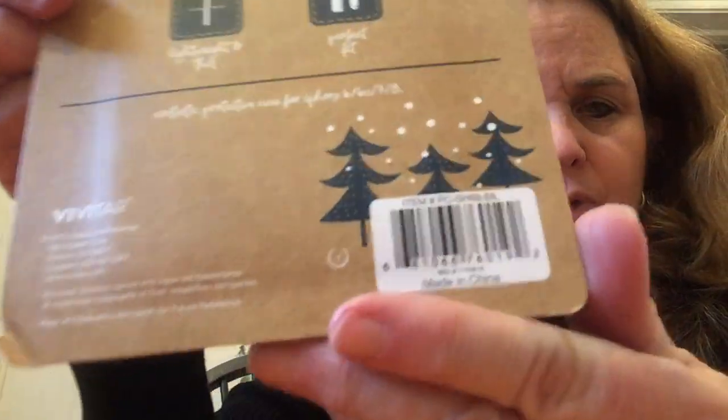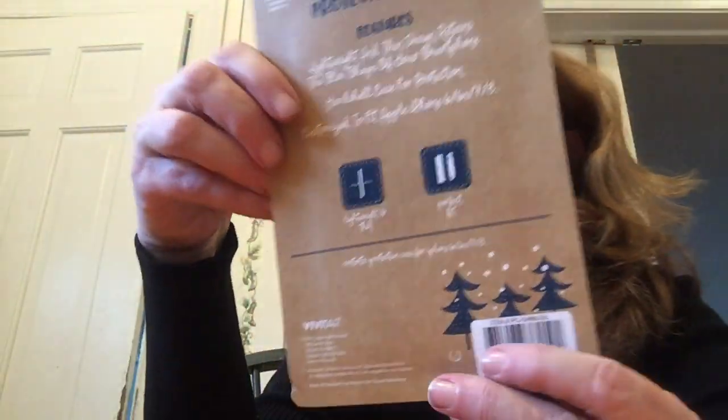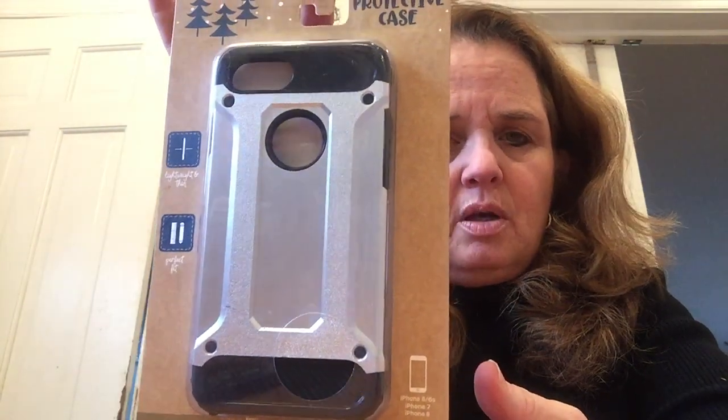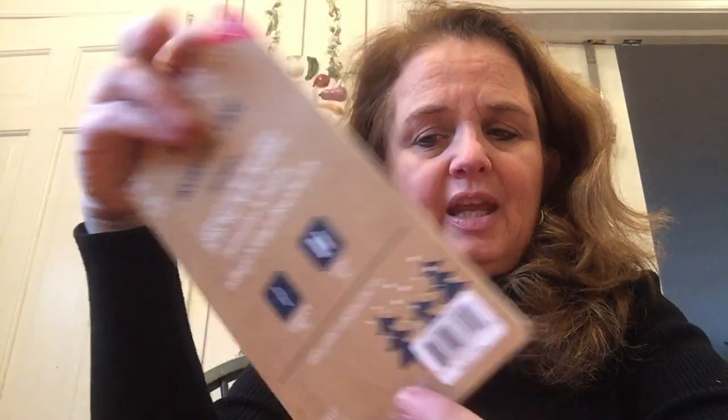I also got these iPhone covers. Two of my daughters got new iPhones, and these were originally five dollars but were 50 cents each. My daughters need iPhone 8 covers, and for 50 cents until they get a nicer one, they don't have to worry about it.